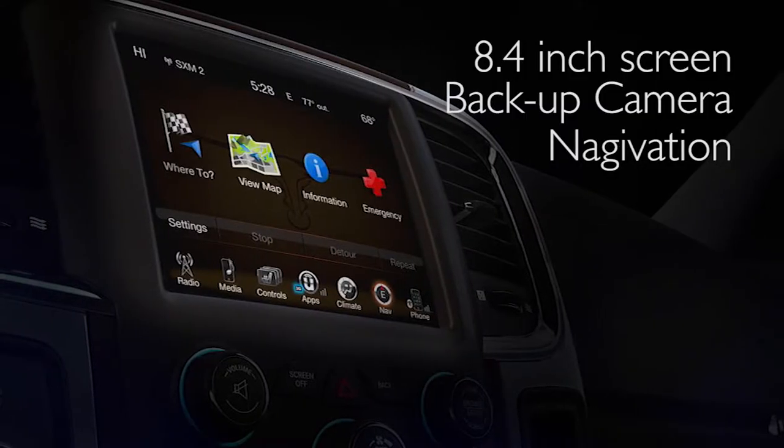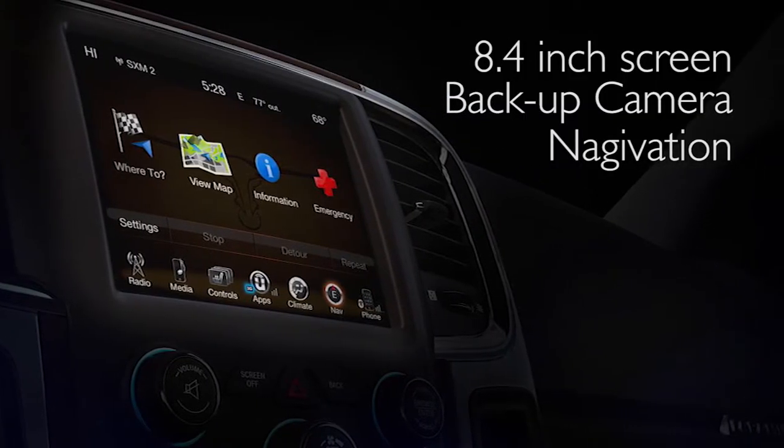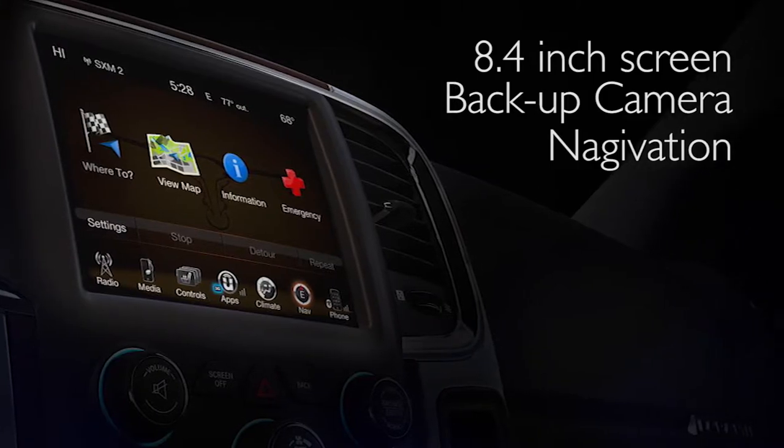You're going to have cloth on the interior with an option for leather. Now Laramie is going to be standard leather. Both trucks are going to have your 8.4 inch screen and your backup camera.